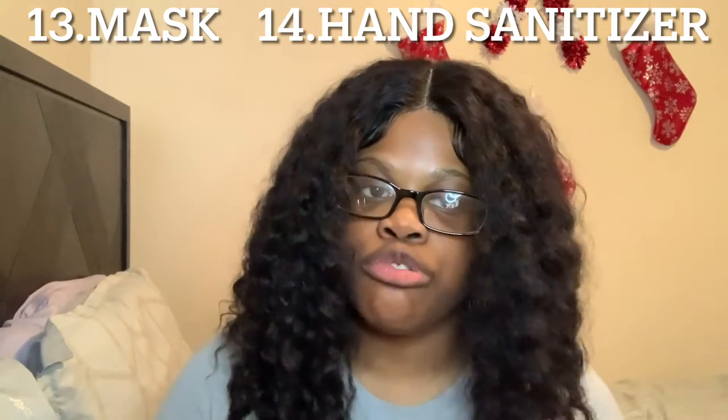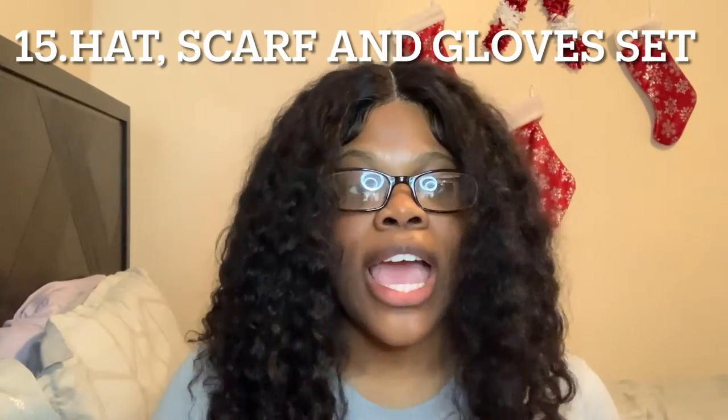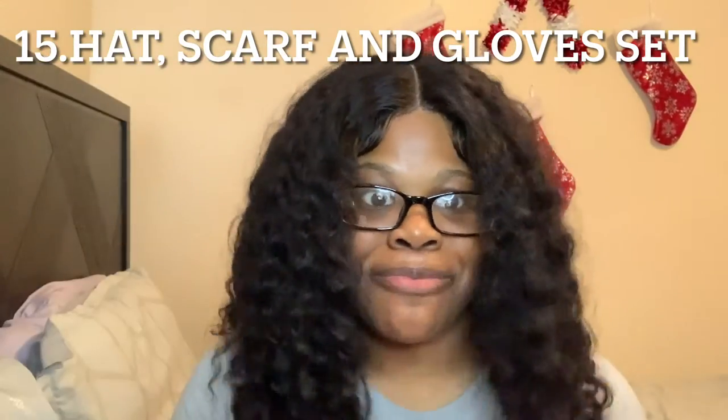Number thirteen and fourteen, we got masks and hand sanitizer — because COVID is still around and they're talking about a new strain. Come on, we have been through enough. Number fifteen, we got a hat, gloves, and scarf set — like a matching set, I had one before.